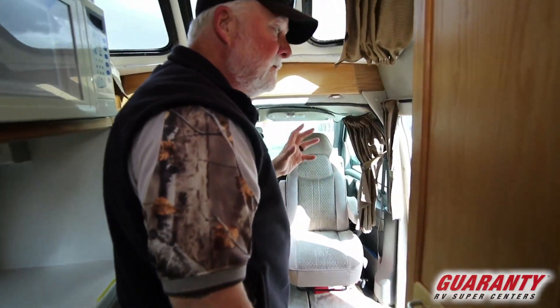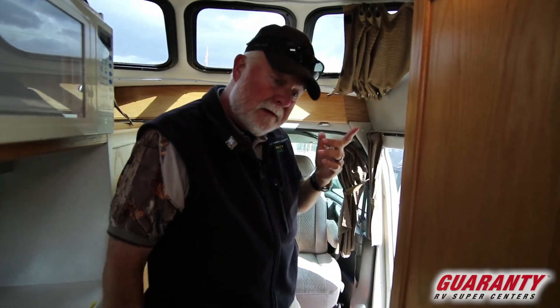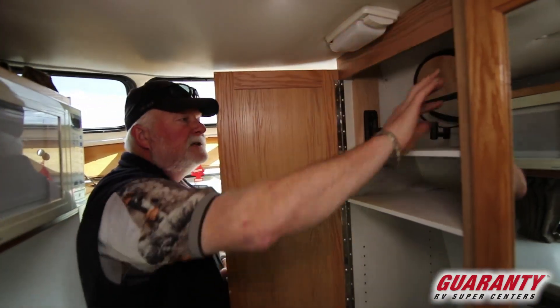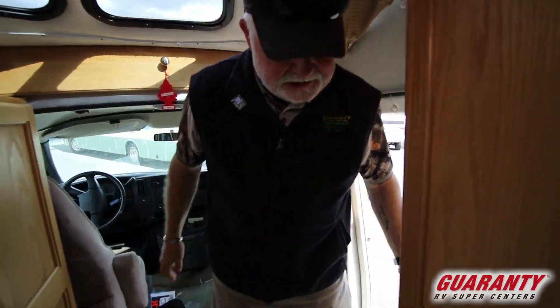This unit has a little over 70,000 miles. I do have the Carfax on it — it's nice and clean. If that's of interest I do have that available. I'm going to turn off the battery disconnect and we'll go outside and see why this is a nice unit.